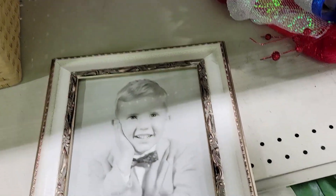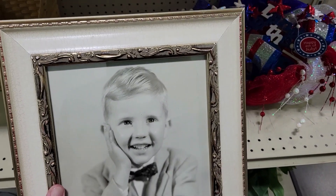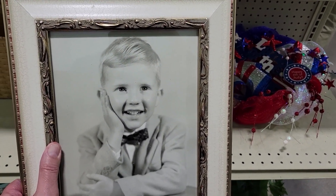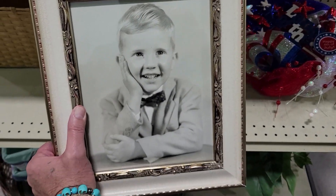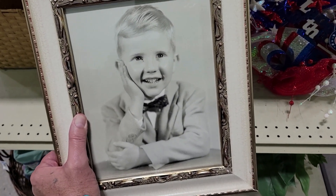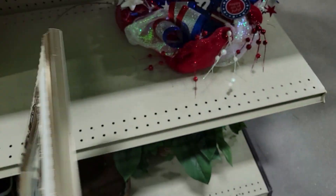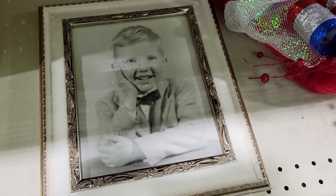I'm at my Sarasota Goodwill off of Tamiami Trail. There's a little kid's outfit — I'm guessing it's his communion or it was picture day at school. It's too cute. I hate when this stuff ends up here. They want eight bucks for it. It's very cute, not for me, but neat enough.